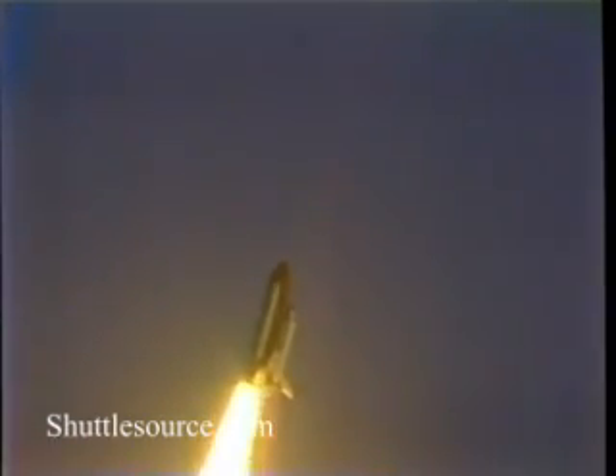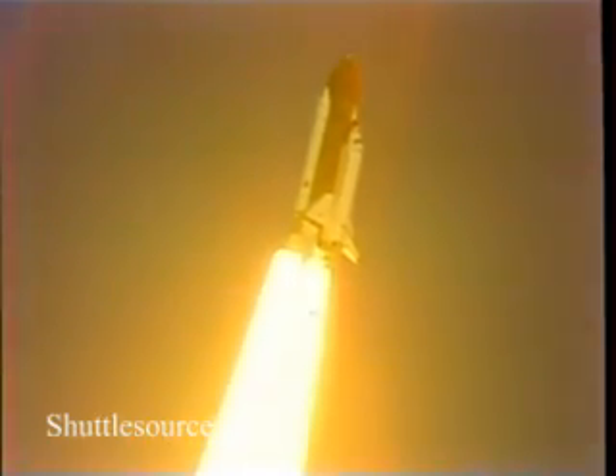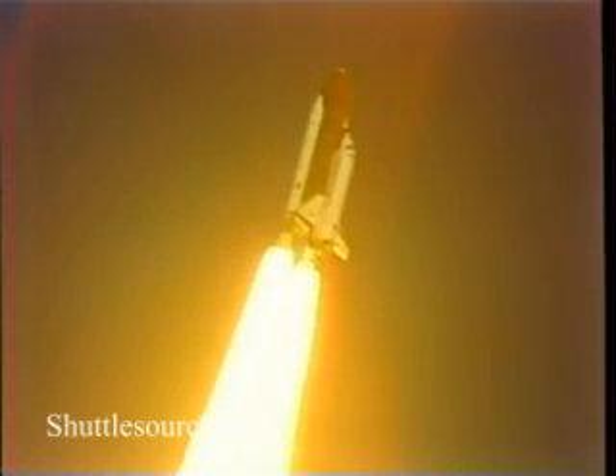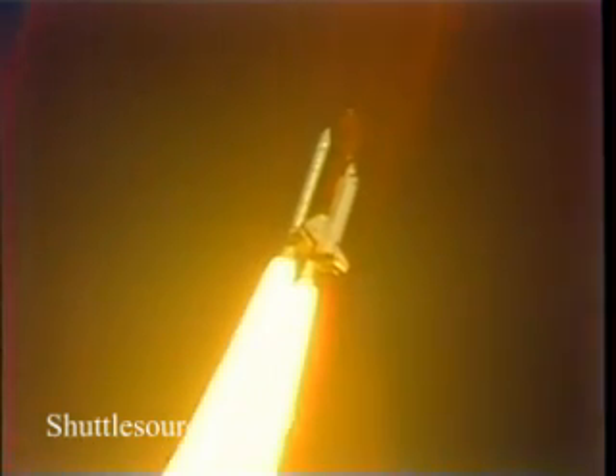Houston now controlling. Mission control confirms roll maneuver started. 20 seconds — frost looks good. 26 seconds — roll maneuver completed. 30 seconds. Columbia now at one nautical mile in altitude.